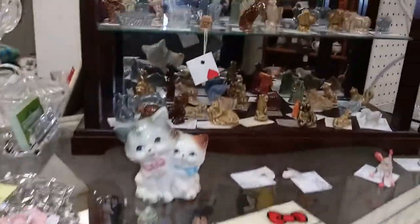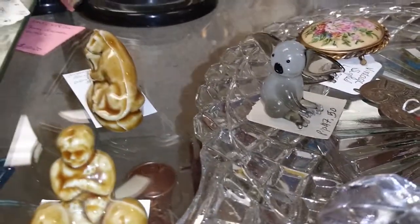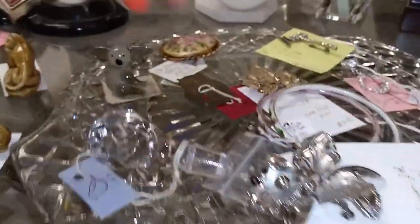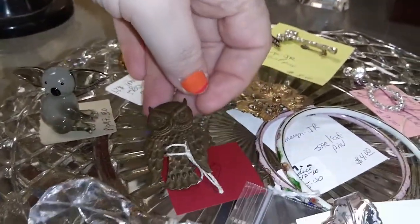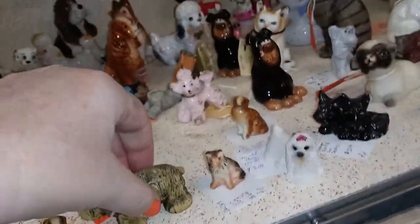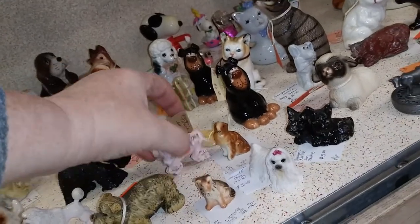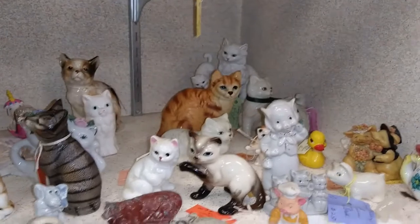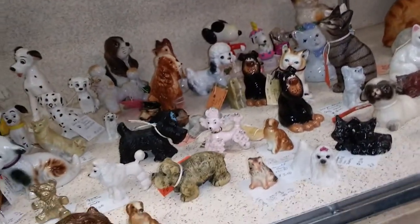Okay, so lots of Hagen-Renaker. I'm loving this little tiny koala made out of glass - that's really cool. How much is the little owl? Five dollars. He's not a pin, he's just a piece of metal - I think he's going to be a bookmark. But look at all of these guys - look at all the little puppies. Poodle is $3.50. I'm going to have to really take a look in here - look at all the little animals. I'm loving this. Just my kind of thing.